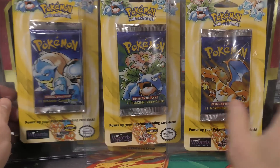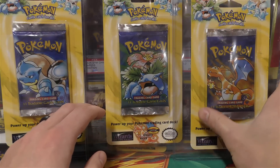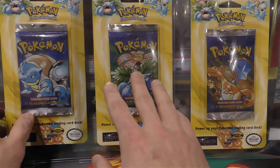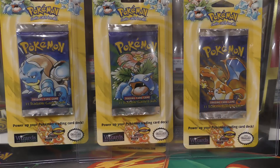He sold me these three first edition base set blisters. I got them for the same price I believe he sold at Old School Pokemon - I think $5,500. Honestly I just thought it was a good deal so I went with it.